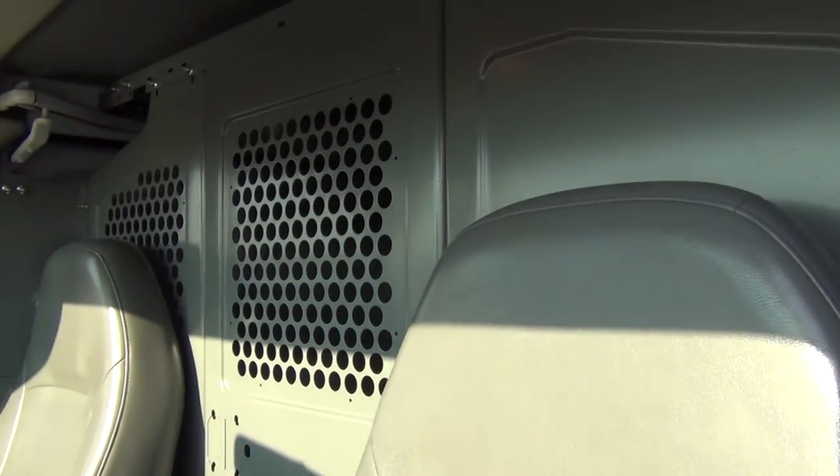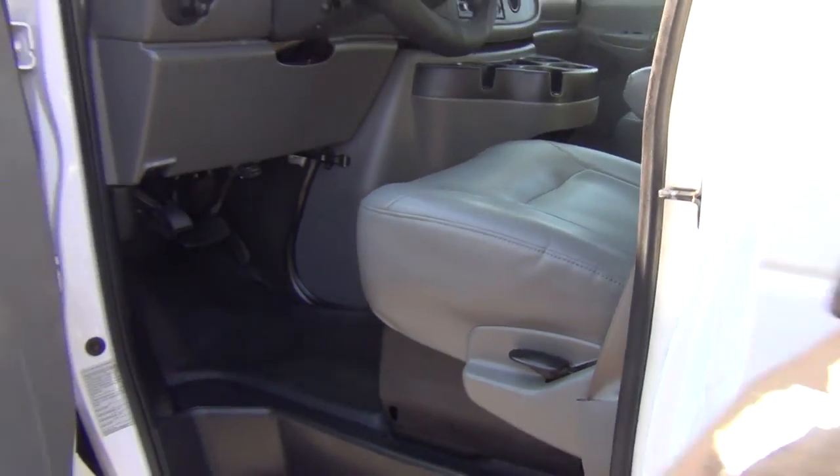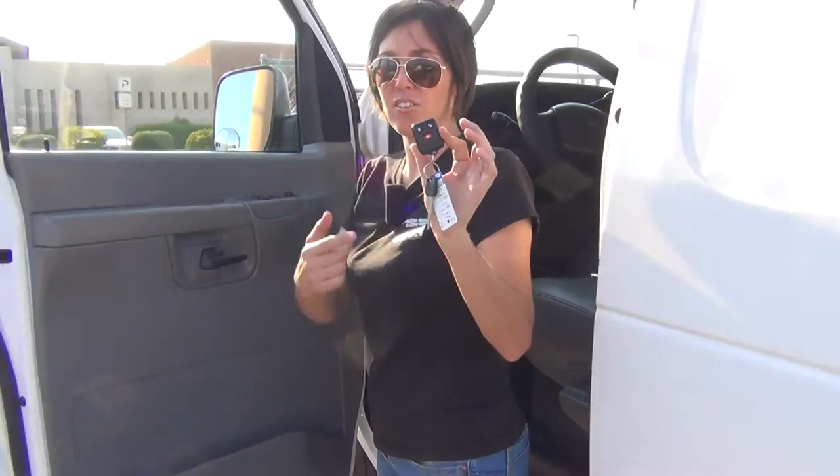And it smells as nice as it looks. This has absolutely no odors — it's just like it came out of the factory. There are no perfumes, no filth, no smoke. It's just perfect. Keyless entry remote.